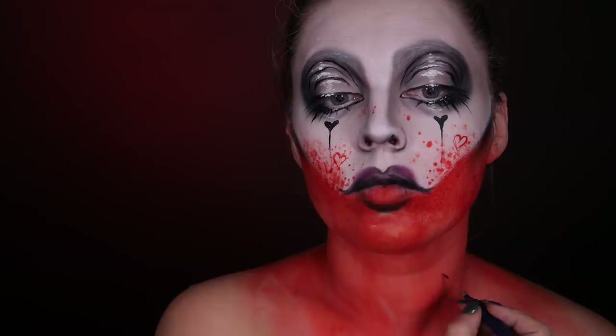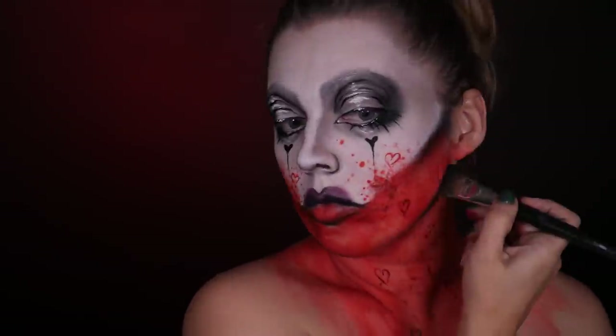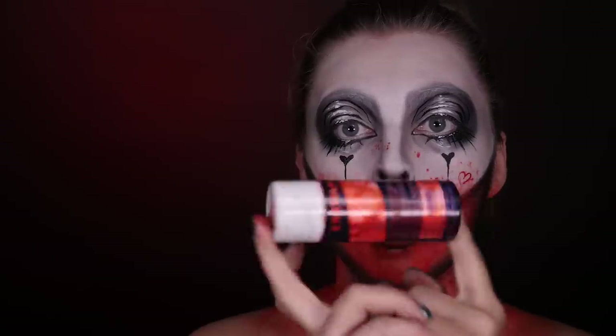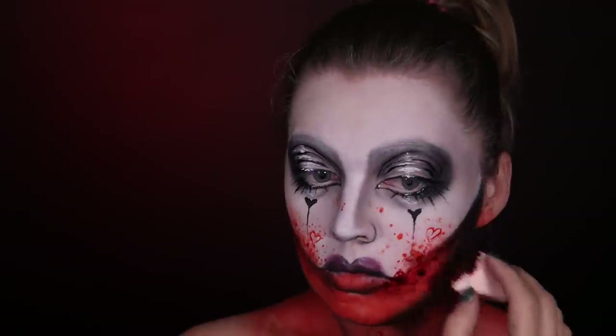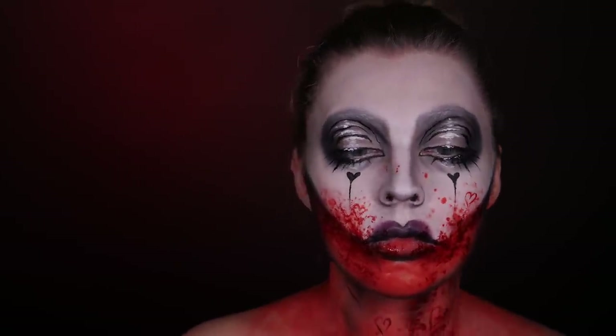Teraz domalowuję serduszka, bo tak właśnie jest w oryginale. Zamiast malować te rozbryzgi krwi spontanicznie pędzlem czy szczoteczką do zębów, robię to tak — żeby mieć większą kontrolę. Czarnym cieniem dodatkowo konturuję twarz i przeciągam ten cień również na szyję. Ostatnim elementem jeśli chodzi o krew będzie sztuczna krew — sięgam po krew Skriolana, to jest krew zastygająca w kolorze ciemnym. Nakładam ją poszarpaną gąbeczką na dolną część twarzy i na szyję, dodaję też trochę więcej produktu, żeby skapał mi po szyi.